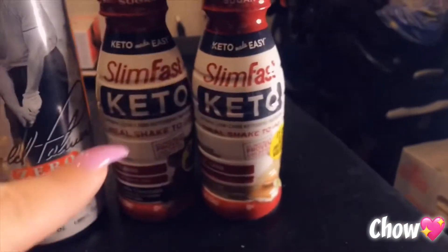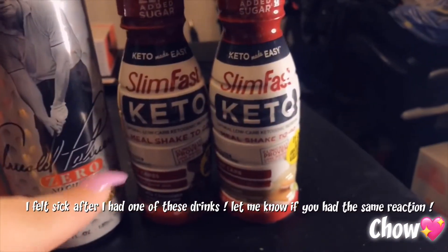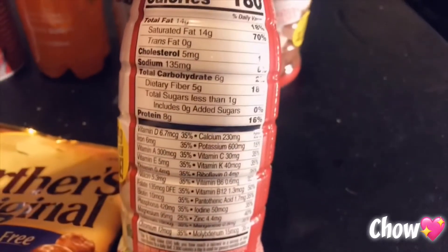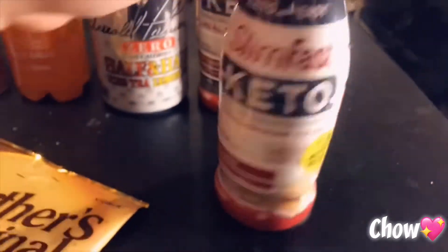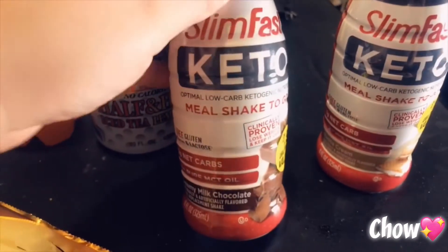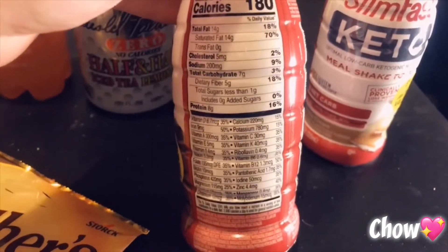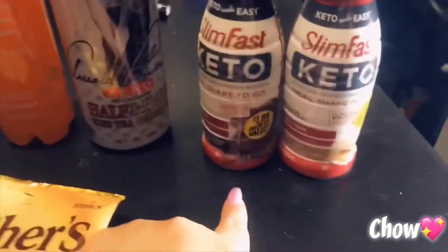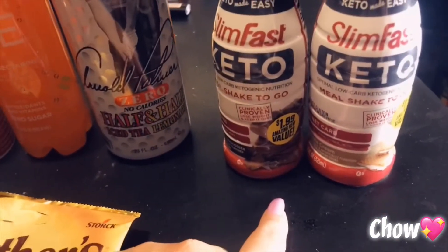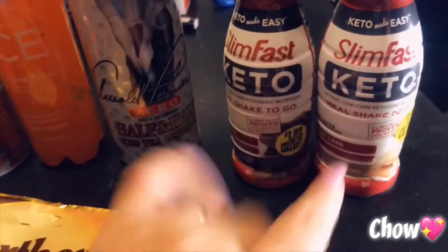First, let's start with this little duo here — they're the SlimFast Keto meal shake to go. I got one in vanilla cream, which is actually one net carb for the whole bottle. I also got the chocolate one, which is two net carbs — probably because it's chocolate. I don't really like chocolate, but I wanted something different. I researched these at Walmart — they're 17.99 for a pack of eight, so these are two bucks each at the 99 cent store.